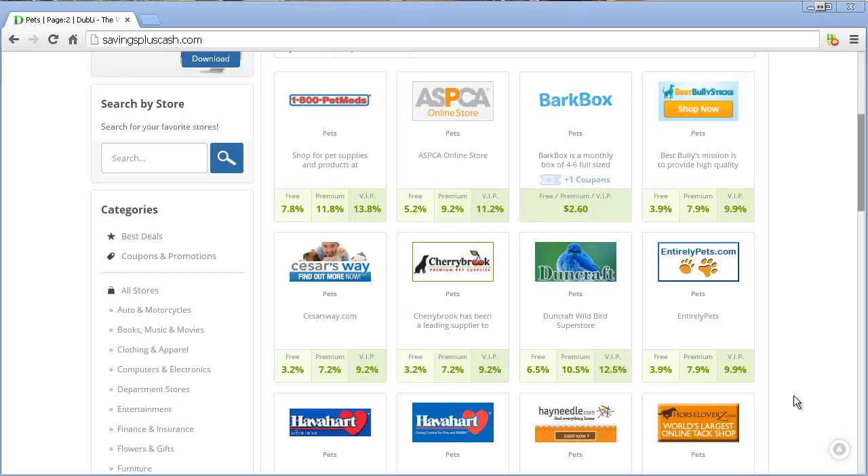How to get cash back on pet supplies. The other day, I'm carrying a conversation with my sister who has a ton of pets — cats, dogs, horses, anyway, the list goes on.